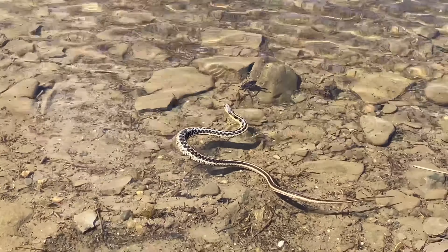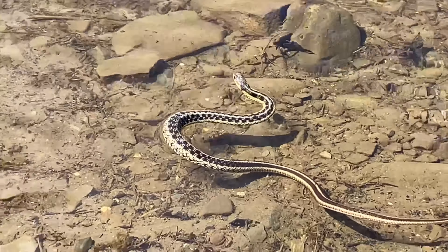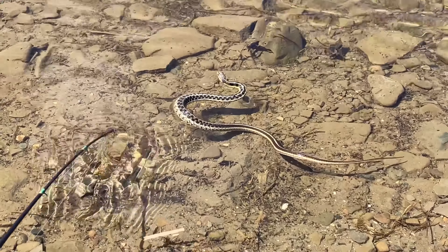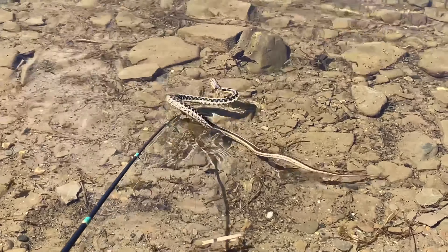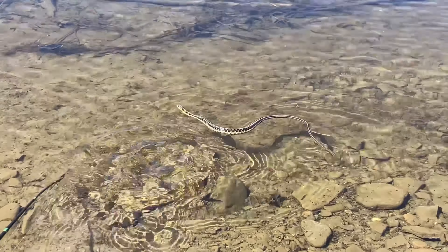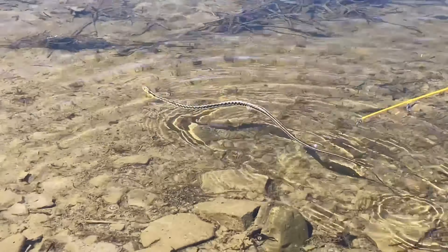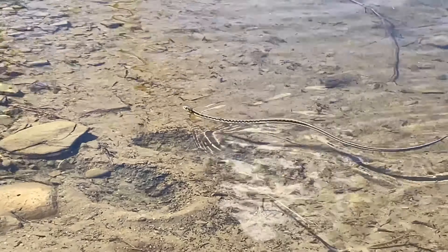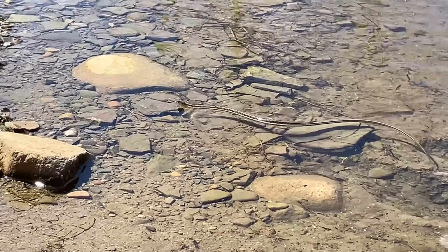Grandma's going to like this. Oh, that is so cool — I didn't know they could swim. Look at that! That's so cool. It's real pretty going across the water like that. A little bit spooky though.